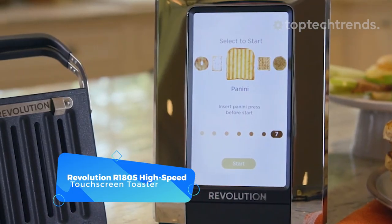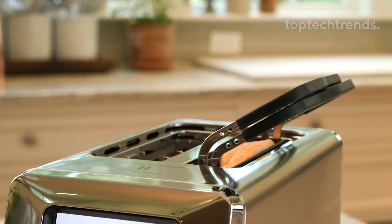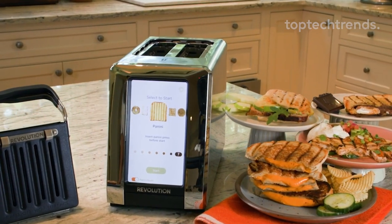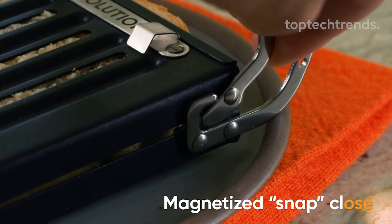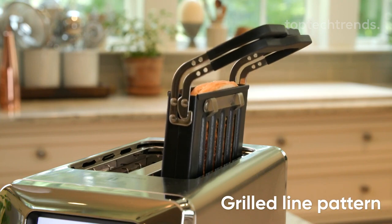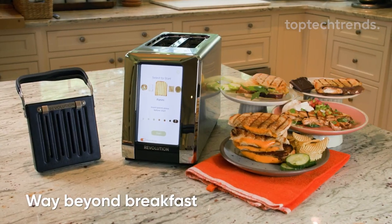Revolution R180S High-Speed Touchscreen Toaster. Introducing the toast of the town — the ultimate smart home gadget. A two-slice toaster that's more than meets the crust. With its sleek touchscreen interface and six preset bread-type algorithms, this toaster expertly toasts a wide range of foods to perfection. With interlocking hinges, a non-stick coating, and magnetized snap close, you'll enjoy secure handling and easy cleanup. Angled handles stay cool while toasting, and a grilled line pattern ensures perfectly toasted sandwiches, quesadillas, melts, and more. It's way beyond breakfast — it's a toast lover's dream come true.